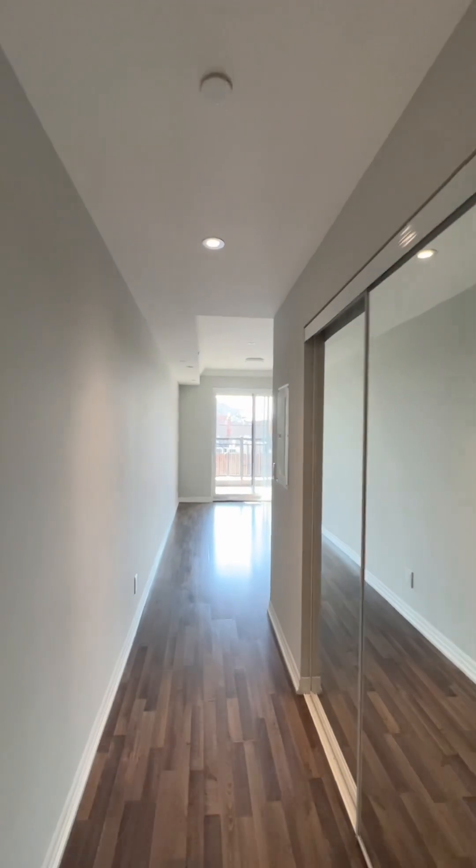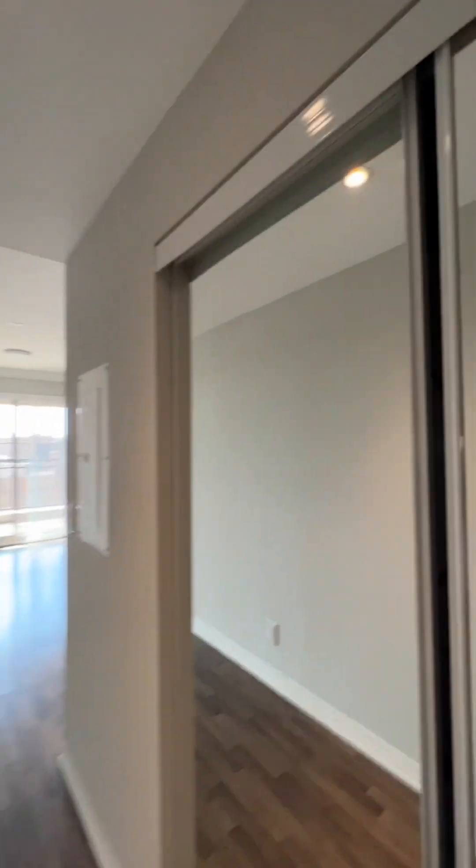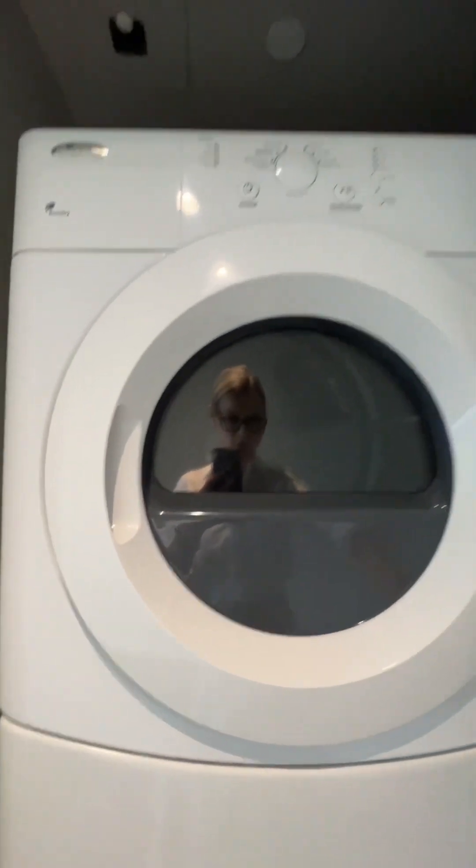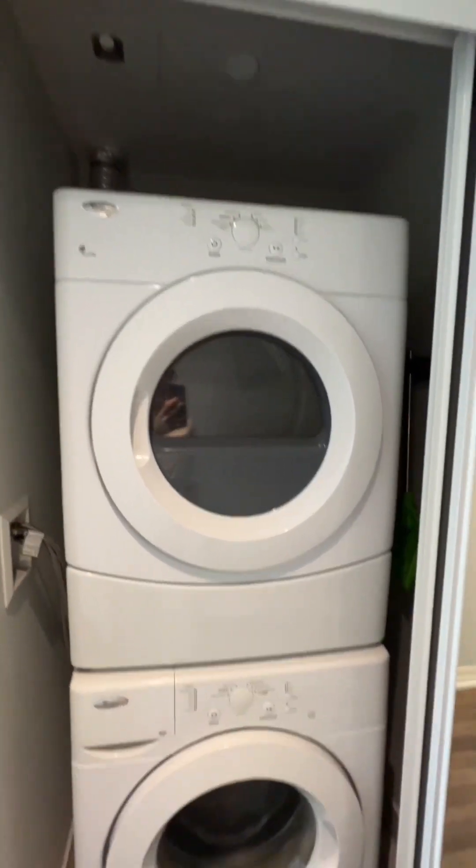We're inside unit 211. As soon as you walk in, there's a hallway leading into the living area. Lots of closet space. And on the left side, we are housing our washer and dryer — stackable full-size washer and dryer. Good machines.